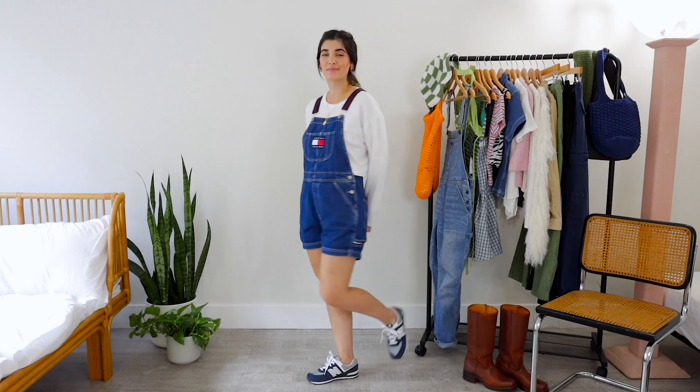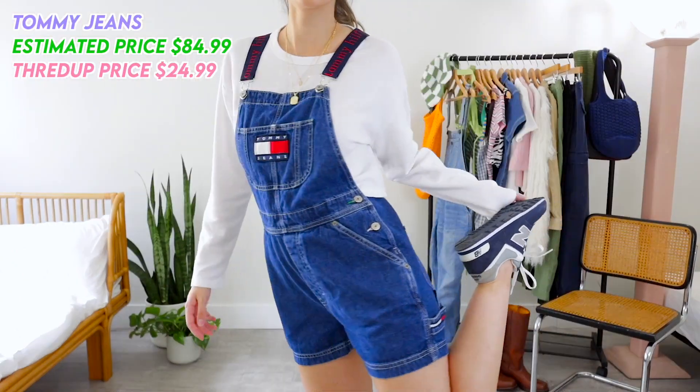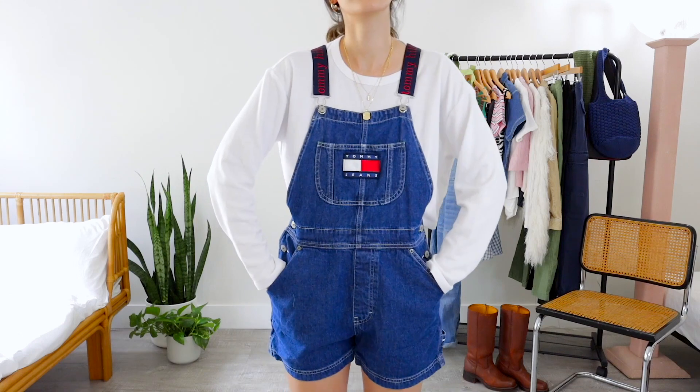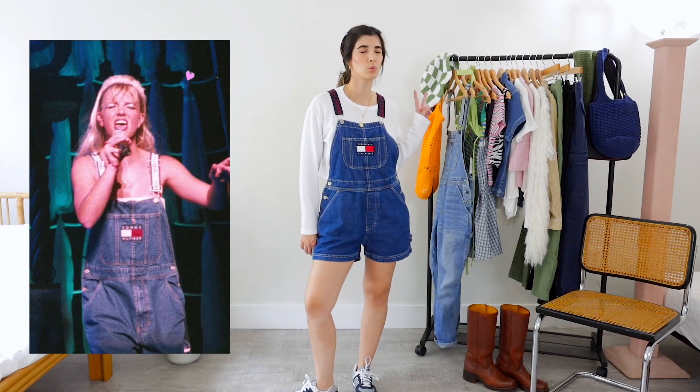And if you didn't get enough of overalls already, I actually found another pair that you probably saw in the thumbnail — I'm obsessed. I cannot believe we found these. Look at these incredible Tommy Hilfiger overalls in the shorts version — perfect for spring and summer. I got them on the thredUP website for just $25. I found these by searching Tommy Jeans on the thredUP website. I know already I'm going to keep them forever — I'm gonna pass them down to my daughter when she gets older because this is like a 90s Pinterest staple.